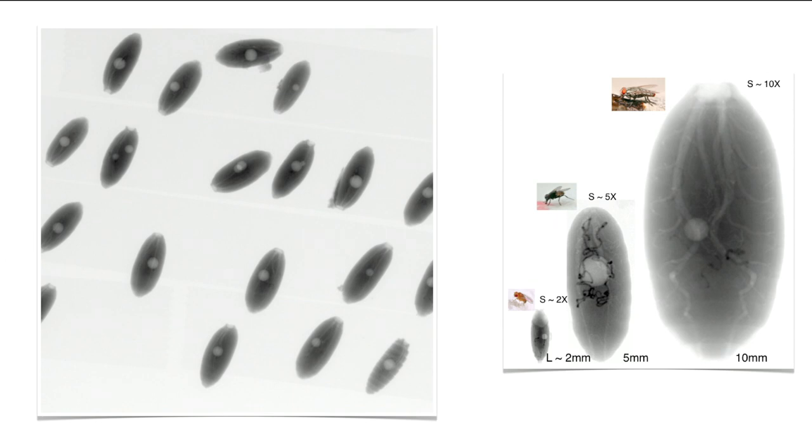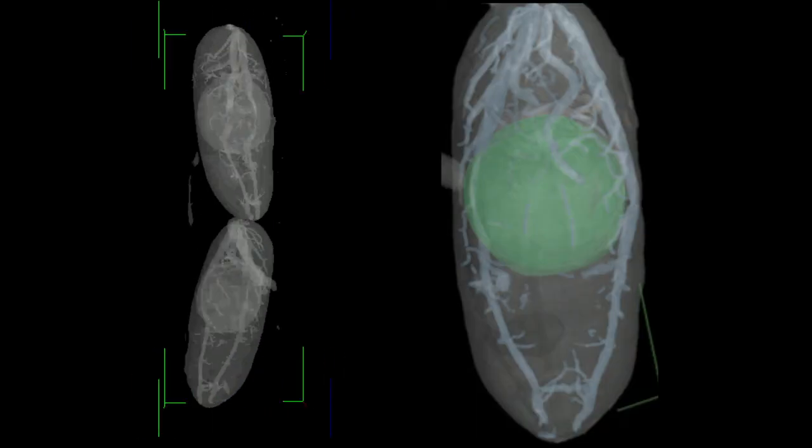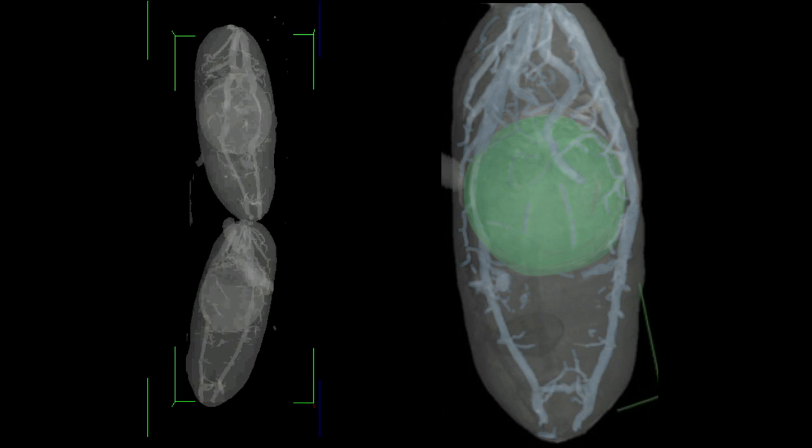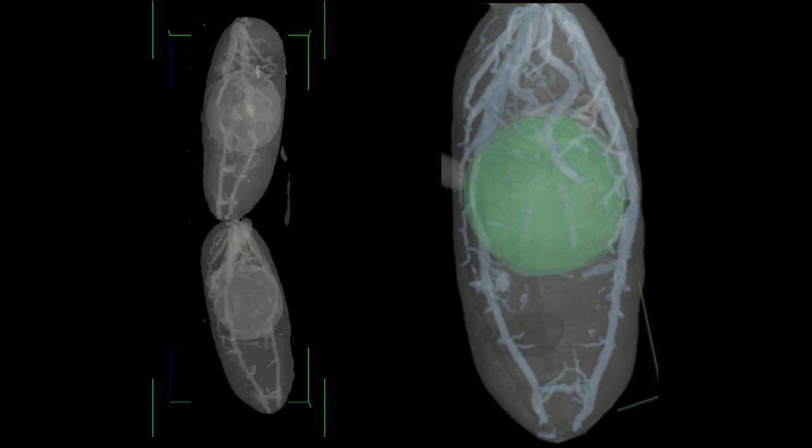It turns out all species of flies that we actually look at have these gas bubbles. They appear exactly at the same place and exactly at the same time, which is quite puzzling. You see three images of different sizes of pupal structures because insects come in many different sizes, and you still get a very similar phenomenon happening.